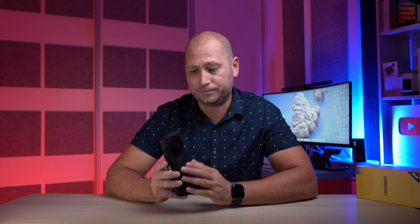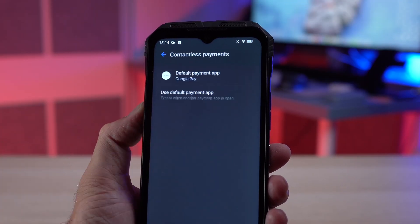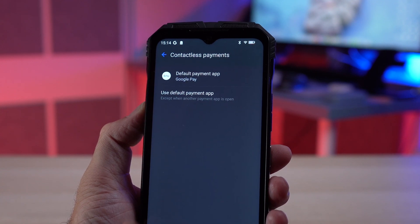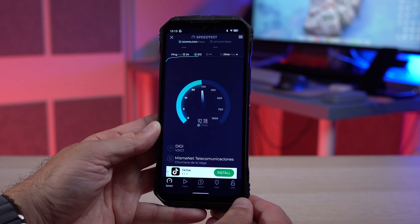The phone also has an NFC chip inside, so if you want to use it to make Google Pay payments you definitely can. It also supports Wi-Fi 6, so if your router supports Wi-Fi 6 you can get those faster speeds.